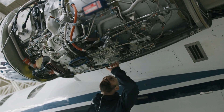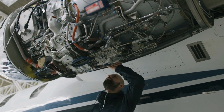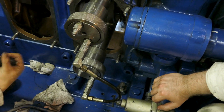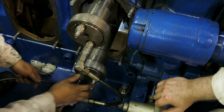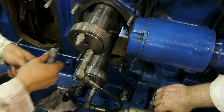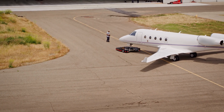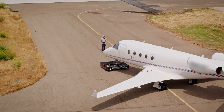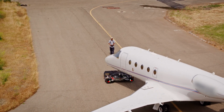Consider hydraulic test units. These are used to simulate flight control movements on the ground. Engineers can detect anomalies in the hydraulic systems before they become airborne hazards. These test units verify the functionality of actuators and check the quality and pressure of hydraulic fluids. Without them, the risk to aircraft and passengers would increase dramatically.